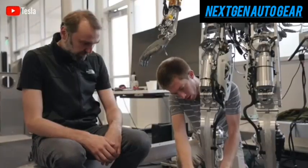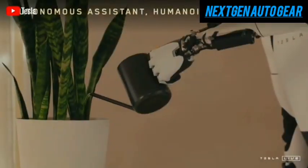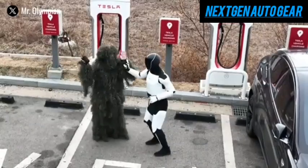Recent demonstrations of Optimus have shown the robot performing basic household tasks, from watering plants and cleaning kitchen counters to carrying items from a vehicle into a home. These abilities reflect the early functional promise of the robot.